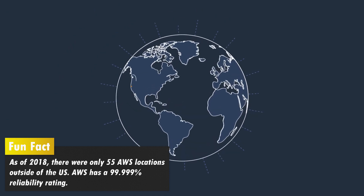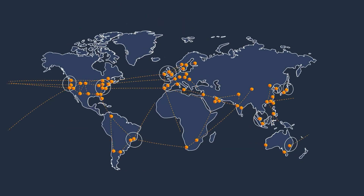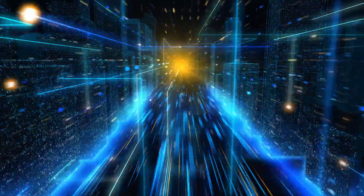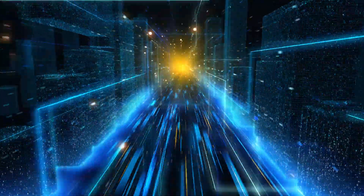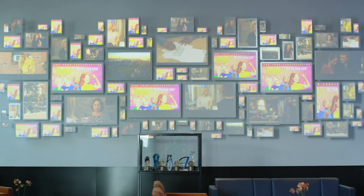As of 2018, there were fewer than 70 AWS server locations in the US, which is why it takes longer to log into Netflix than to stream a video. The login process may be competing for internet traffic several states away, while the movie you're streaming is likely just the next county over.